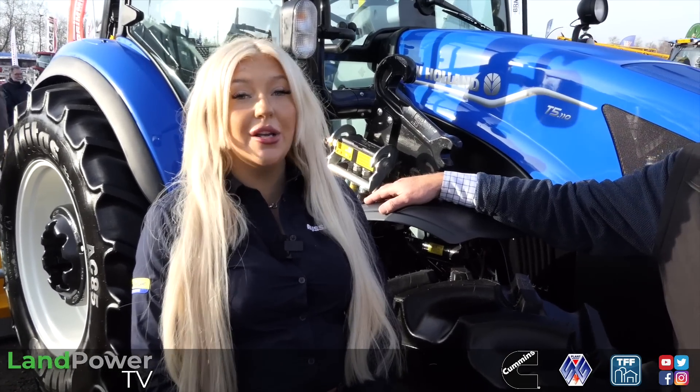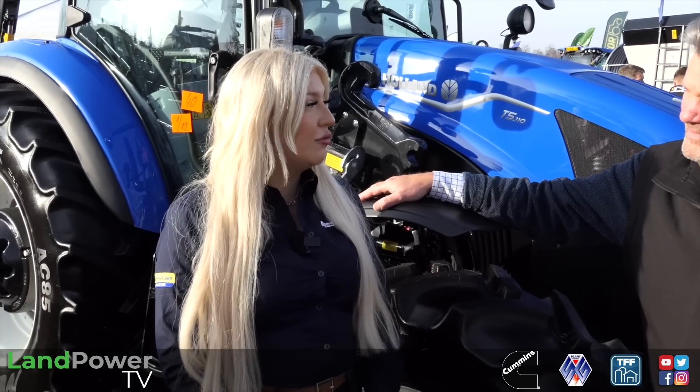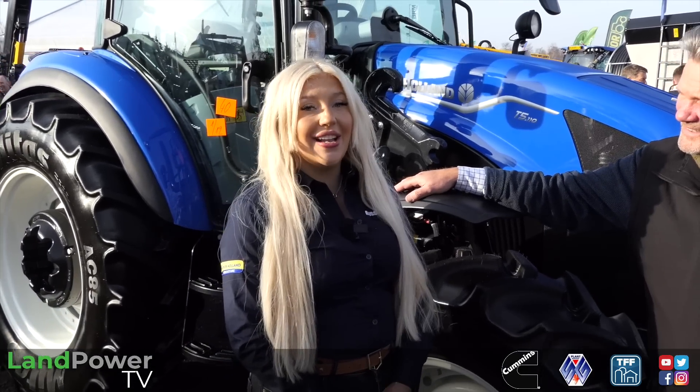So viewers, as we continue our journey around the exhibits at YAMS, we have found ourselves on the Russells stand. Joining me from Russells is the wonderful Brit Whitworth, who is working for Russells as a territory sales representative in Yorkshire. But you've not long been with Russells, have you? No - I started with Russells at the beginning of January. Before Russells I worked in fleet sales and on a dairy farm.